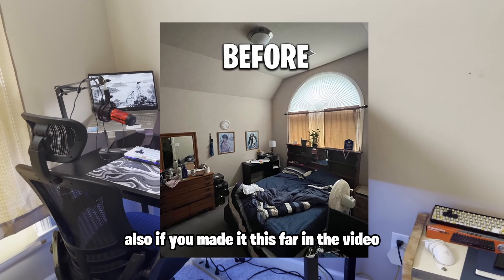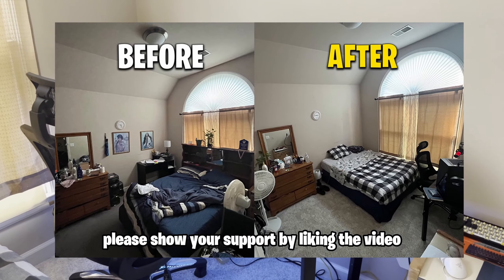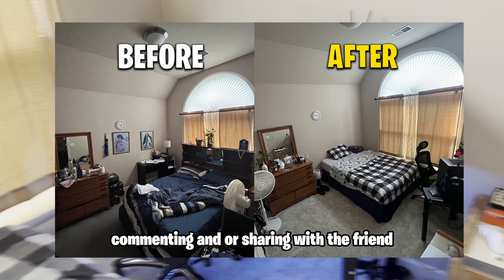Also, if you made it this far in the video, please show your support by liking the video, commenting, and or sharing with a friend. But this is the end of the video.